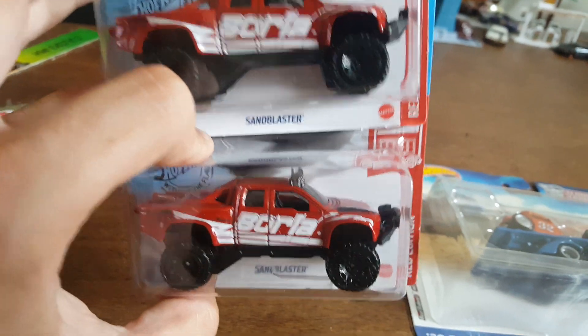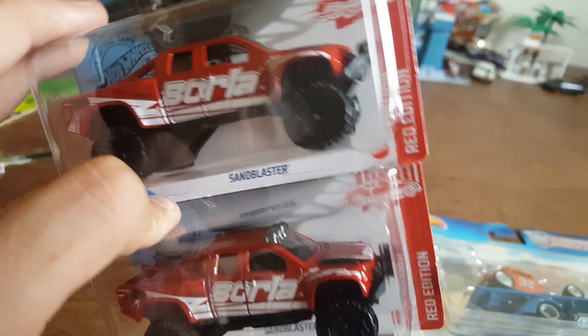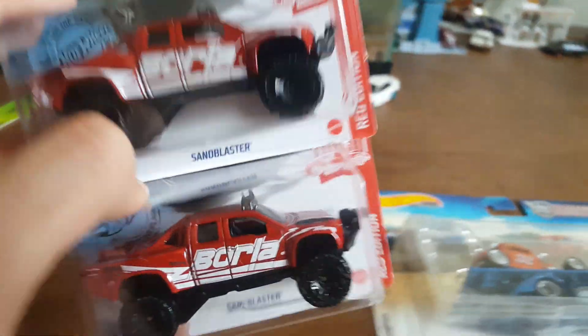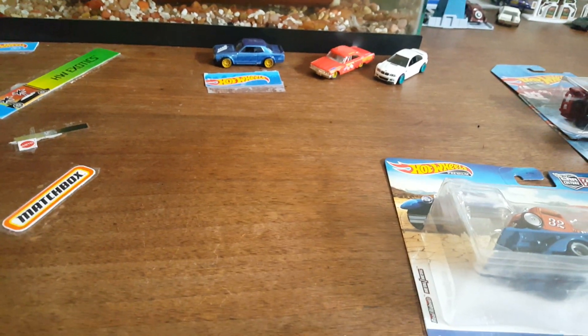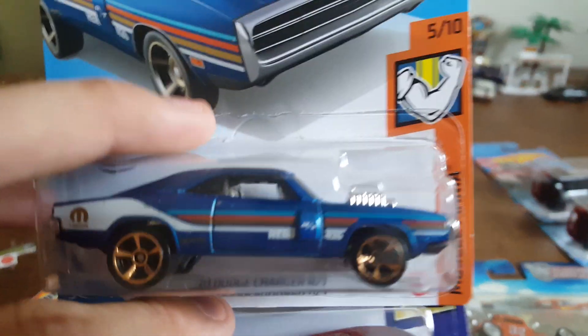I love the Sandblaster — it's a big old Ford Raptor. My buddy Josh at Josh's Hot Wheels Addiction actually found this one first and I was just like, 'Dang, I hope I can find that,' and lo and behold, there it is. Then I actually hit our store and there was a dump bin.